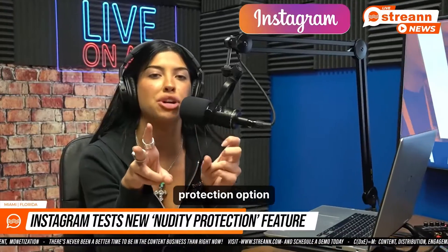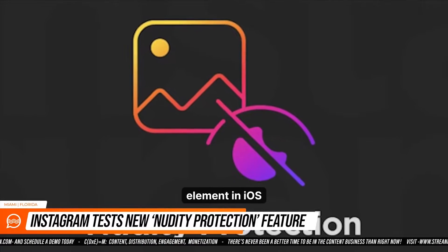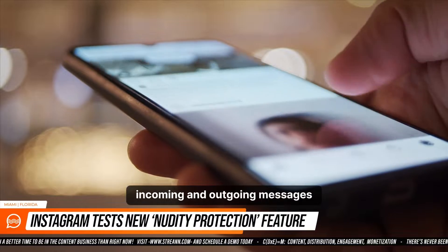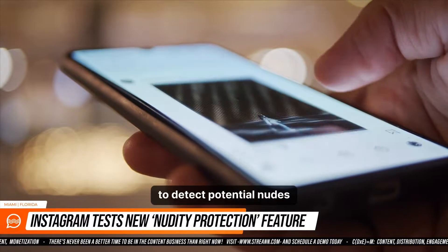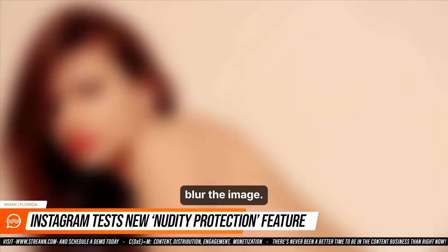The new nudity protection option would enable Instagram to activate the nudity detection element in iOS released late last year, which scans incoming and outgoing messages on your device to detect potential nudes in attached images. When detected, the system can then blur the image.